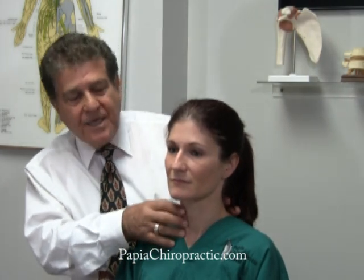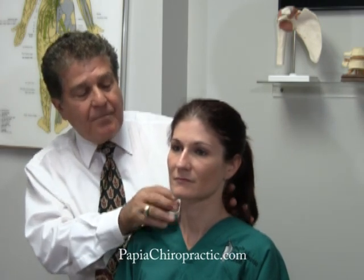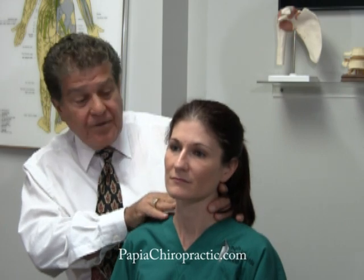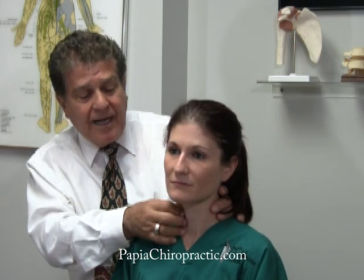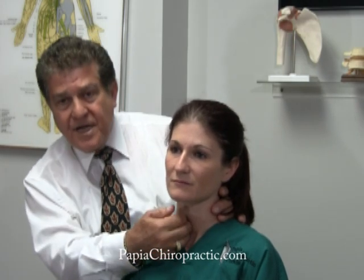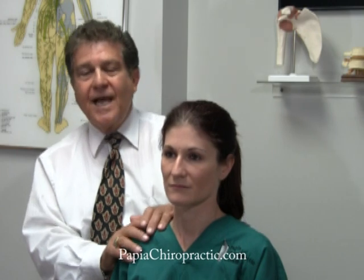What that means is there is swelling of the muscles in the neck because of an involvement in the joints, the disc, or the nerves of the neck. And that swelling pushes against the arteries that come out underneath these muscles and go down your arm. Both these tests would be done on the left and on the right side.